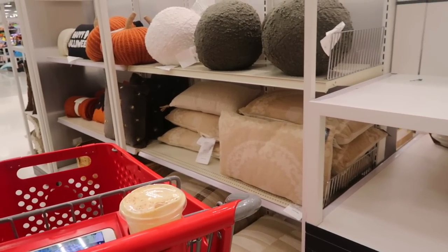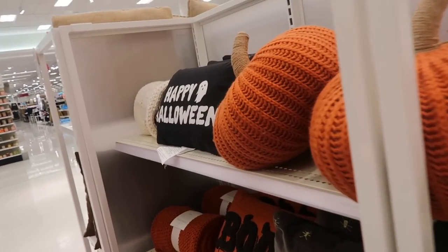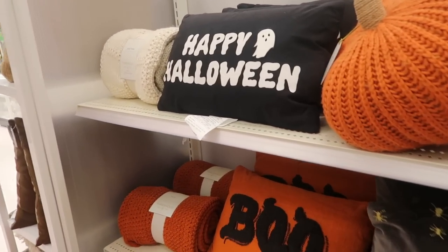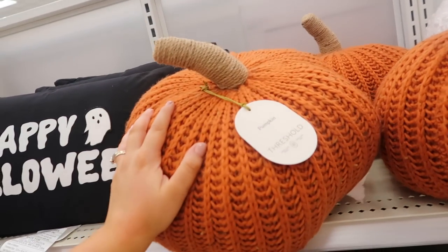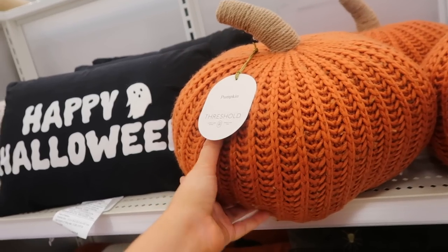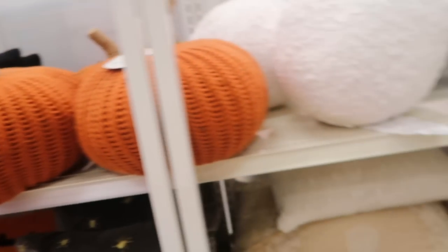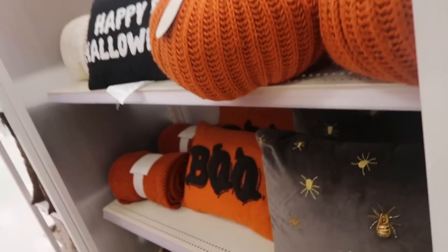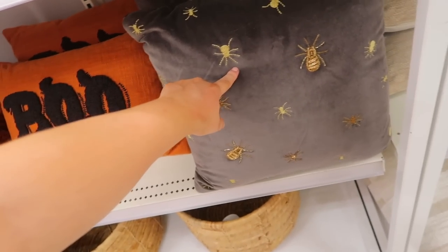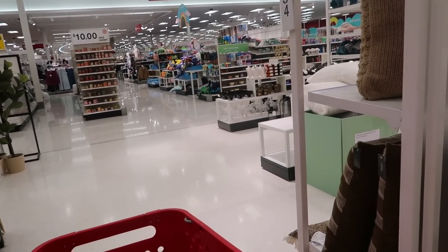Over in the Hearth and Hand section, I found some fun pillows — not the ghost ones, but they do have this cute little Happy Halloween one with a ghost on it. I love these little pumpkin pillows from Threshold — the knitted ones are so cute and they're $25. There are also little ball ones which I'm not really into. They have spider ones and a Boo one as well. A couple of fun Halloween things, and I see a couple more over there — I'm excited.